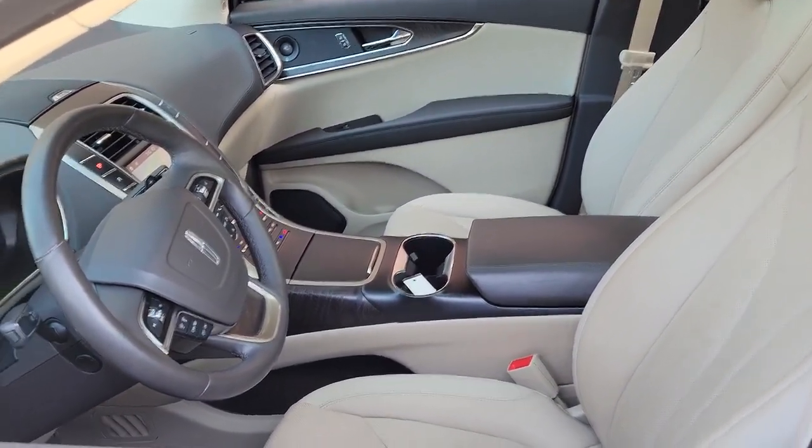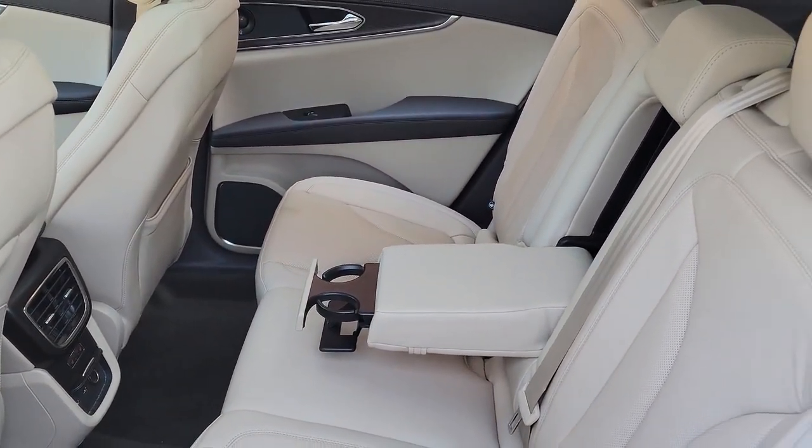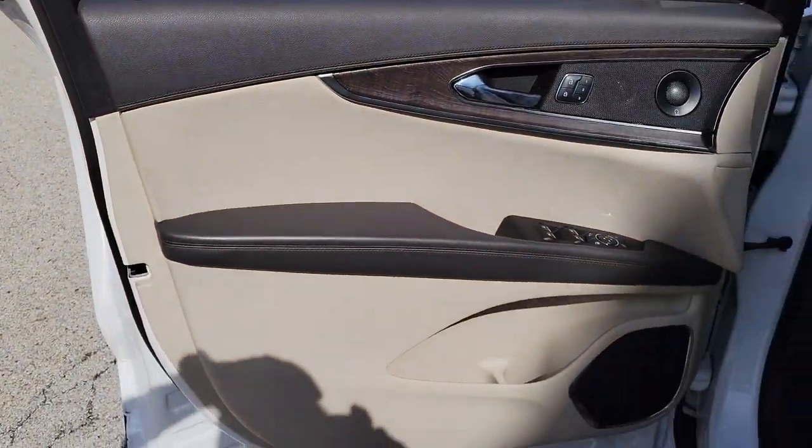These are just some of the great options this vehicle comes with: panoramic roof, all-wheel drive, hands-free liftgate, navigation system, and sun/moonroof.